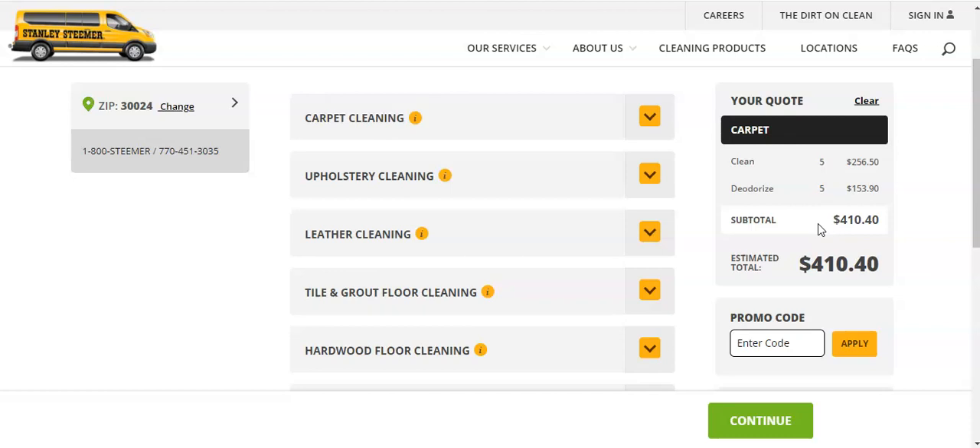I see Stanley Steamer trucks all over town when I'm riding around. This is just to give you an idea of what you may want to charge.